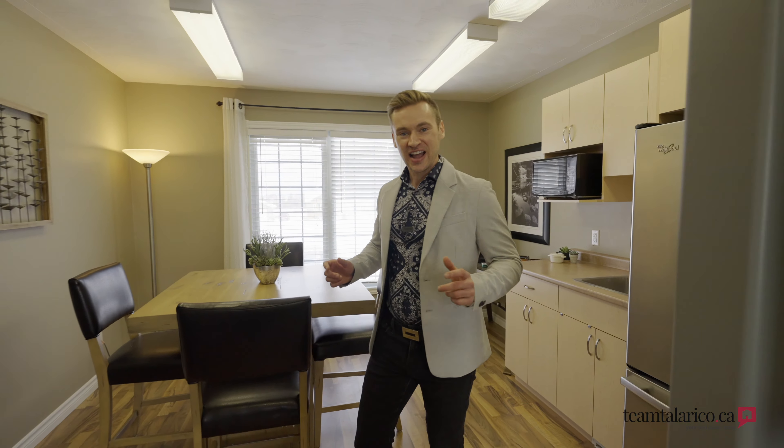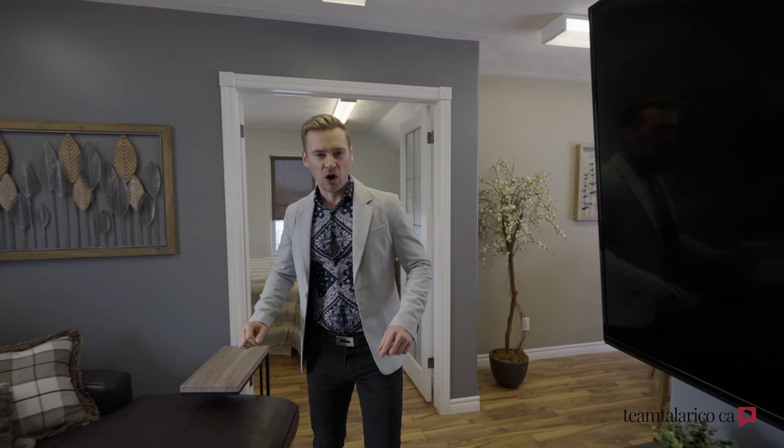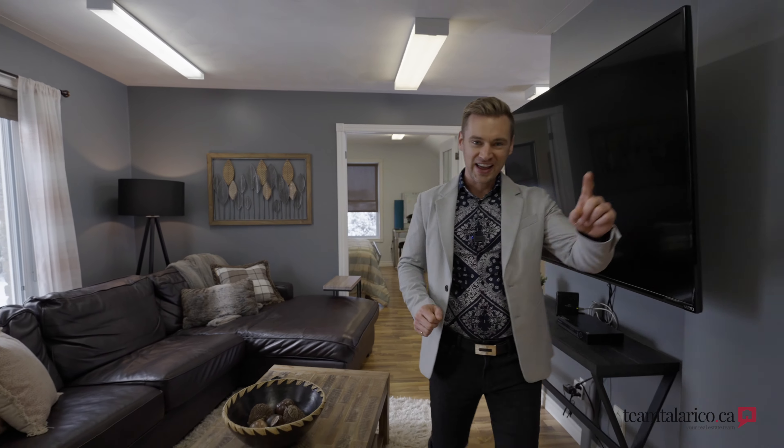So I'm above the garage, and this self-contained unit has a kitchen, a bedroom, almost a thousand square feet, and a full bath.